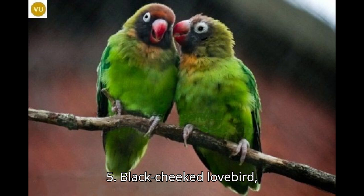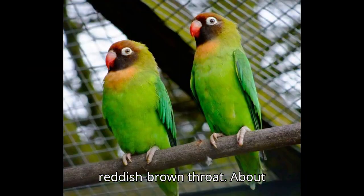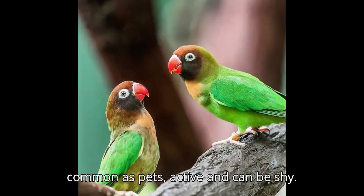Five: Black-cheeked Lovebird, Agapornis nigrigenis. Appearance: green body, black cheeks, and a reddish-brown throat. Size: about 5.5 inches (14 centimeters). Origin: southwestern Zambia. Behavior: less common as pets, active and can be shy.